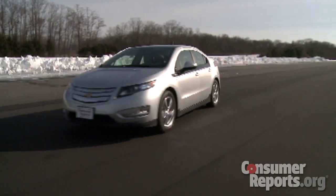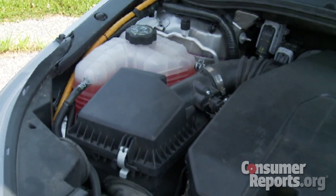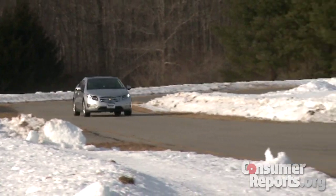The Volt, in low temperatures, has trouble fully heating the car. It can go anywhere from 25 to 50 miles before the gasoline engine kicks in, which can then take the car up to 300 miles.